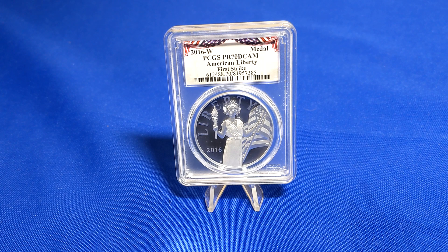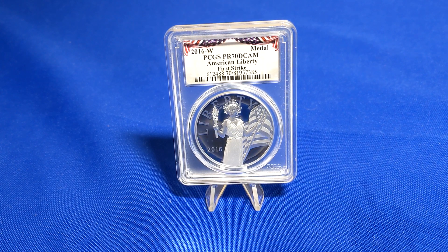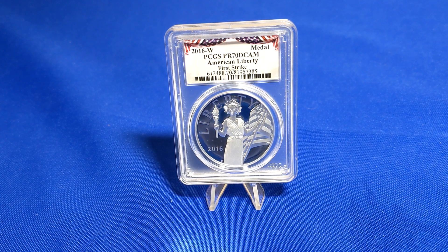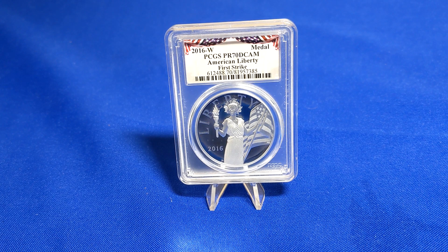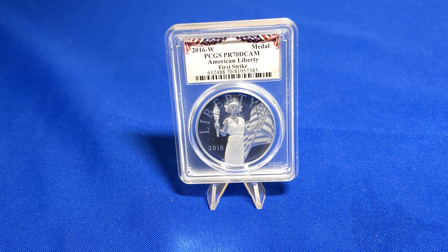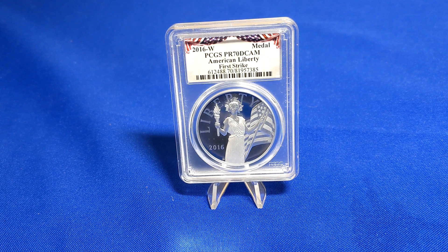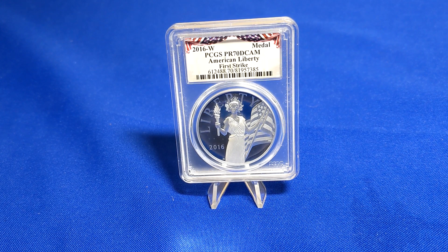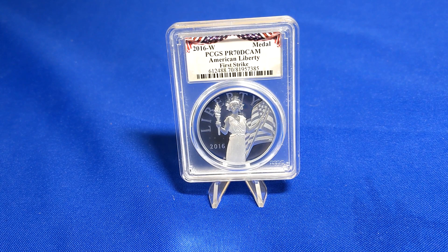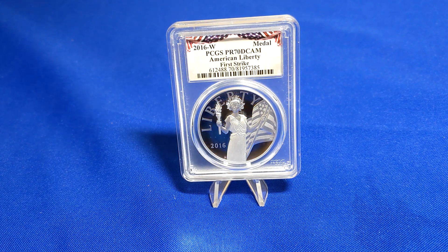The American Liberty designs are released first as a 24-karat gold coin and then as a silver medal. Advances in technology allow the Mint to manufacture the coins in high relief. The 2017 American Liberty 225th Anniversary gold coin was the Mint's first proof high relief coin. It is also unique in that it portrays Liberty as an African American woman. In 2019, the Mint produced the silver medal in high relief for the first time. So that's the introduction — now let's take a look at the medal itself.